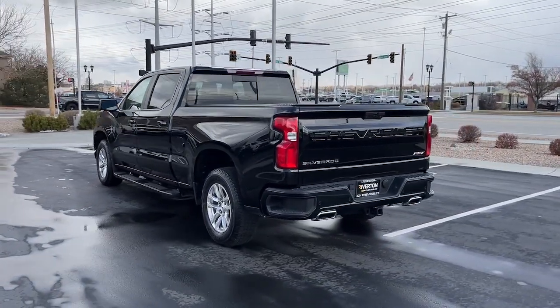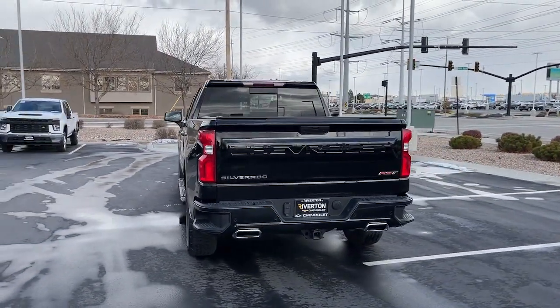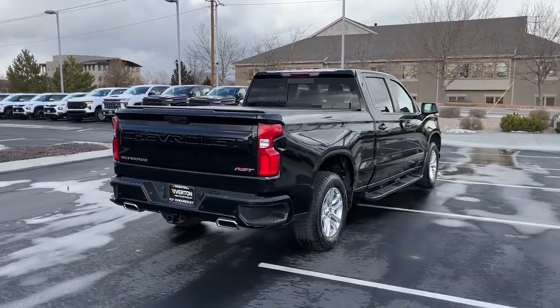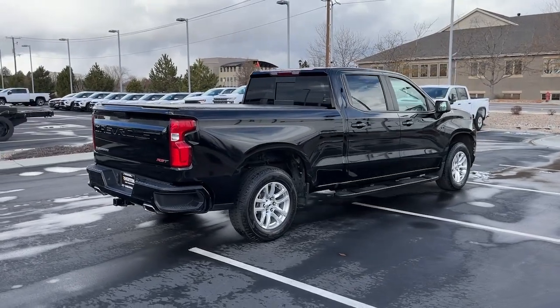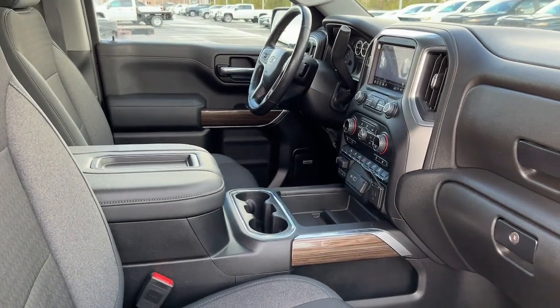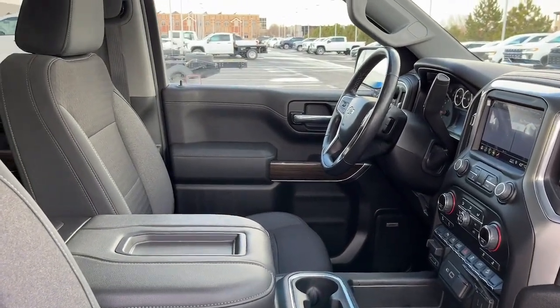The following are some of this vehicle's highlighted options: keyless entry, heated driver's seat, remote engine start, premium sound system, satellite radio, fog lamps, steering wheel audio controls, aluminum wheels, power driver's seat, leather wrapped steering wheel.